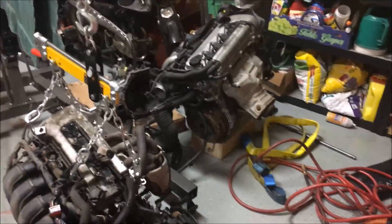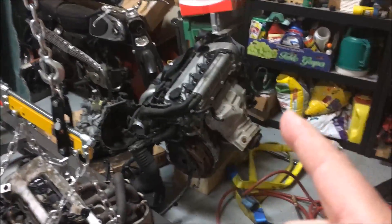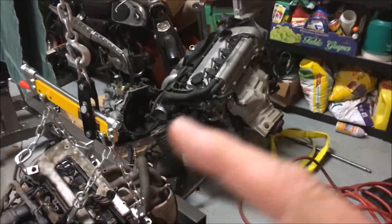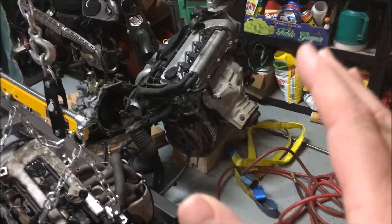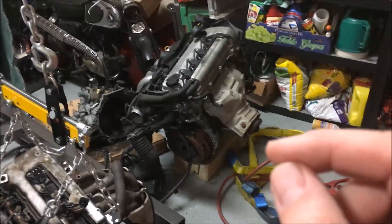The big thing to remember is this 2ZZ is coming out of a Celica, so it was mounted in the front of that car and we're going to put it in the back of the MR2. So you've got the transmission set up to be in the front rather than the back. Some things on the engine are a little different — the dipstick has to be moved, there's a slightly different motor mount setup, things like that.